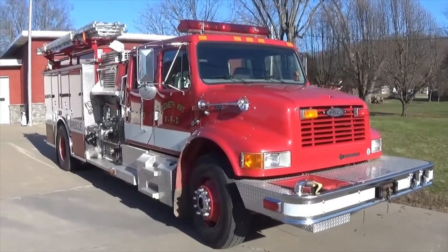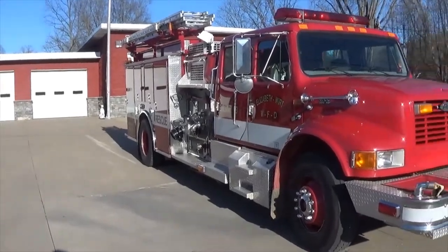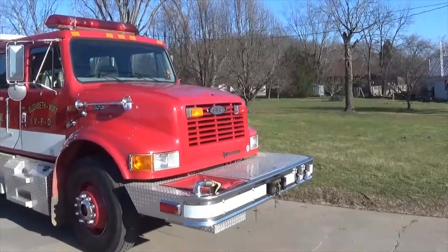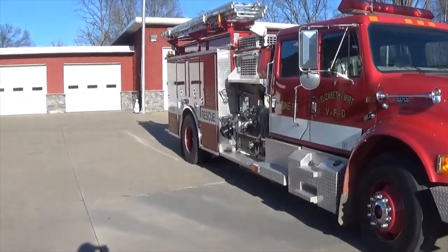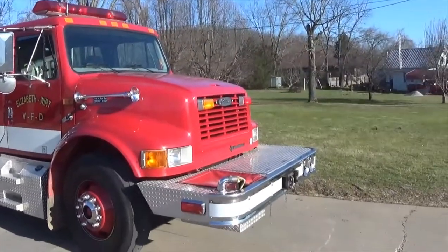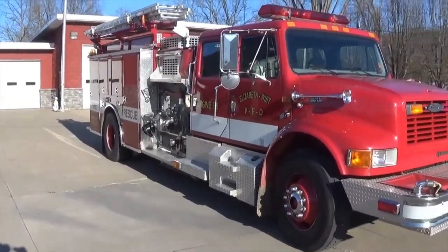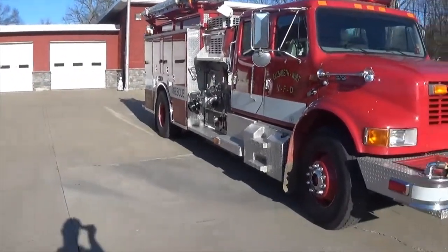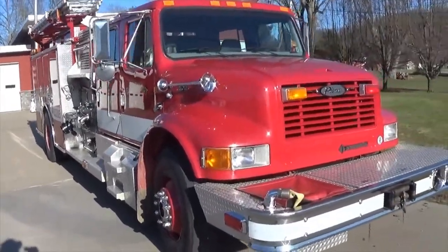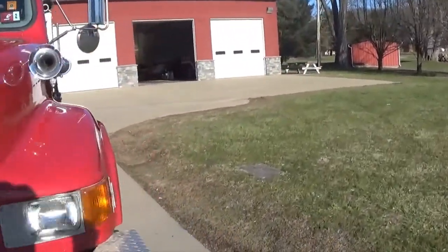Hey guys and girls, welcome back to my channel. Taking advantage of a nice wonderful day in West Virginia in mid-February to do another truck review. Today we're going to be doing engine 93, because it was requested in the comment section. Engine 93 is a 1996 Pierce International — we purchased this truck used in 2014 from a department, I'll look up where in the description.